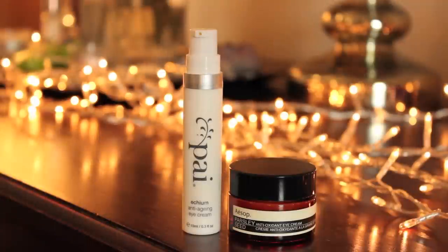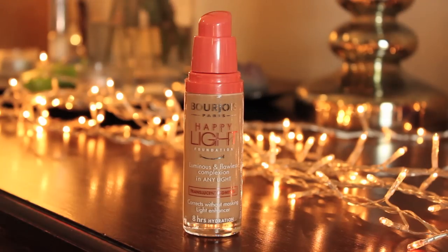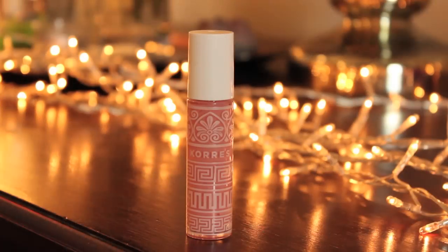I like the Pie eye cream and also an Aesop one which is more balmy — I really like that. Then the Bourjois Happy Light — it's luminous but not greasy, gives you a really nice glow. And then a tinted lip balm with a bit of colour to it — the Corex one. It has a nice little pink tint and a metal applicator.